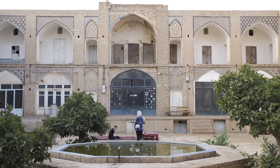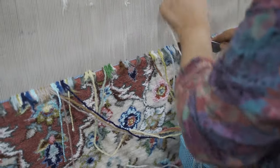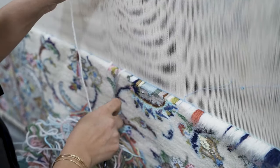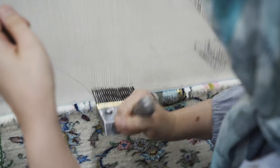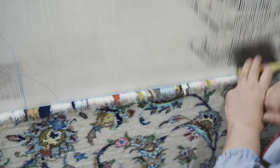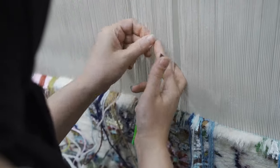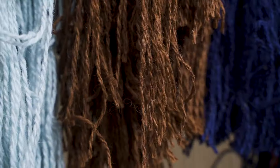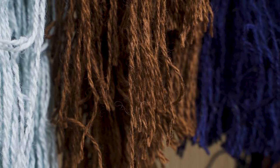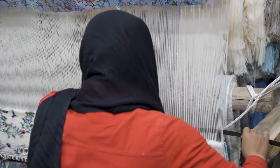We also visited another carpet workshop in Kashan with 10 looms — 10 carpets rising up at once. Each of the weavers was working with their own style and rhythm that they were raised with. Many of these weavers learn and start weaving carpets from a very young age, when they are 8 or 9 years old, so they each develop different hand gestures and movements. The carpet of Kashan, like the carpet of Isfahan, is famous for being extremely precise and accurately symmetrical.